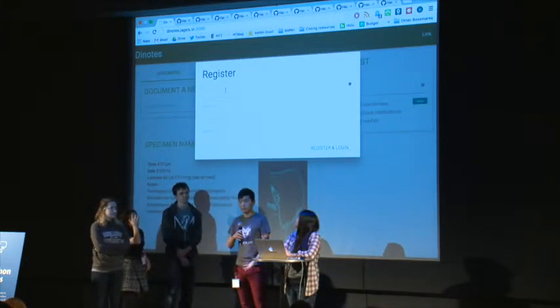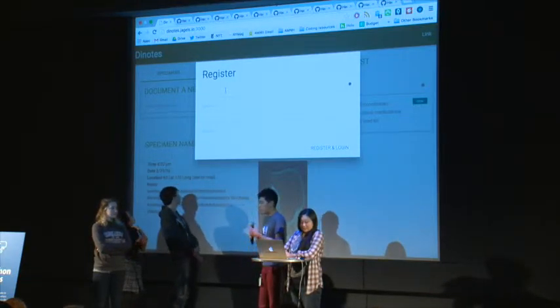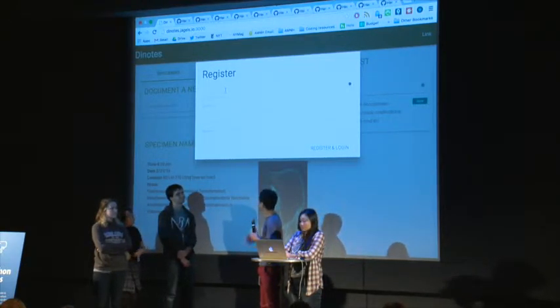Paleontologists would go out and do field work, and they have to keep track of all the specimens they find. Currently they mostly just use paper, and that's very hard to keep track of, and it's not very pretty and nice to work with.